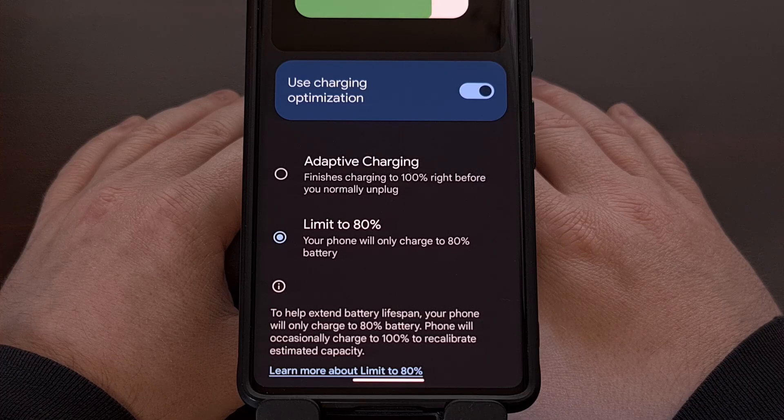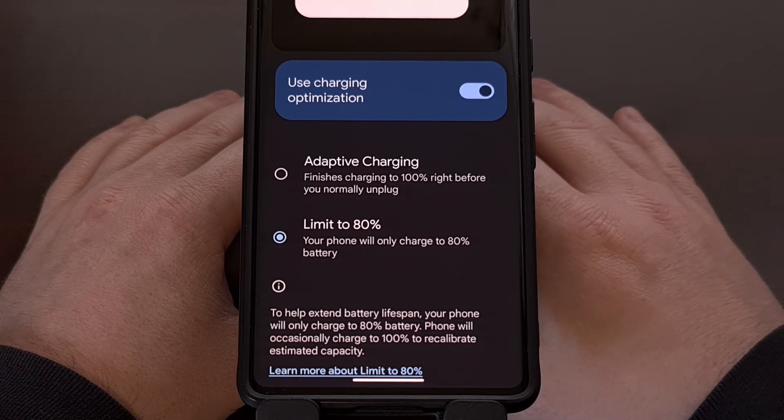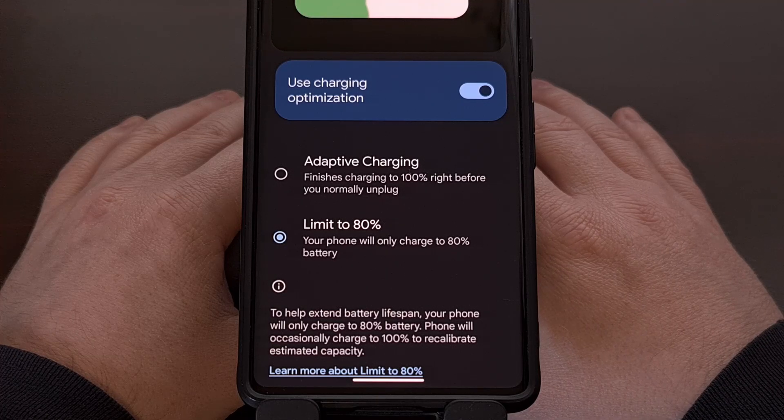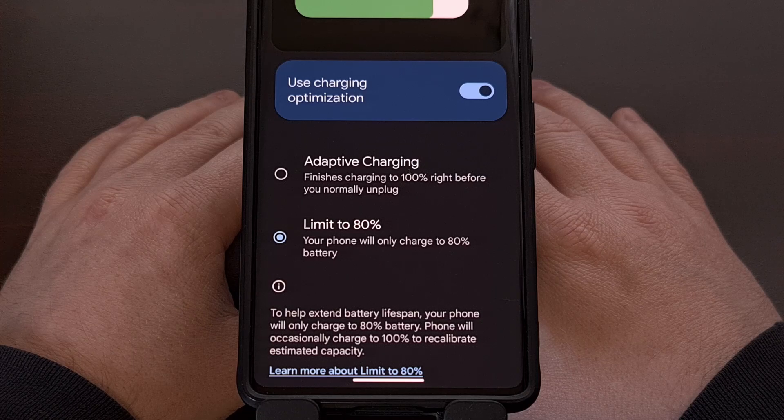This new feature also enables the phone to activate its bypass charging feature, which is great for those who use their phone often while it's plugged in or those who keep the phone plugged in for extended periods of time. There are just too many benefits of enabling this feature to ignore it, so I highly recommend everyone with a recent Google Pixel smartphone to go and enable this feature right now.